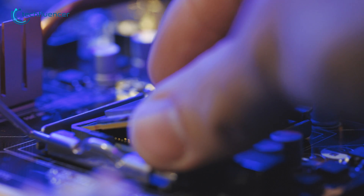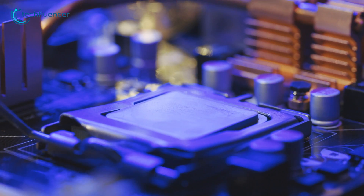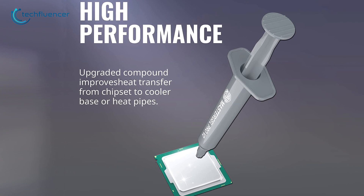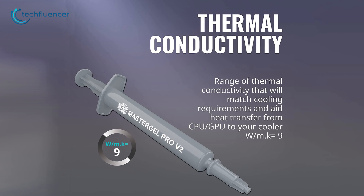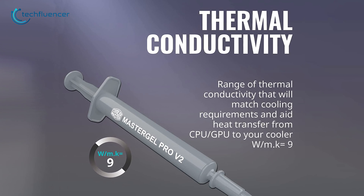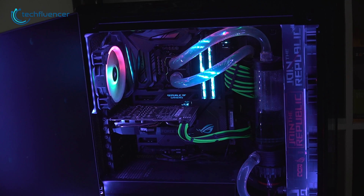Along with the design, the included compounds are also improved to transfer the heat from your PC chipset to the cooler base and ensure high performance in its class. The thermal conductivity is up to 9W per meter Kelvin, which is improved over previous models, so you can use it on your Ryzen rig to reduce heat and increase efficiency.